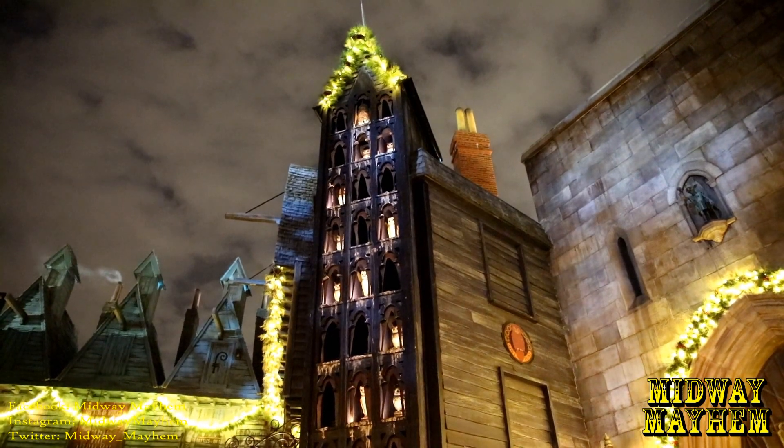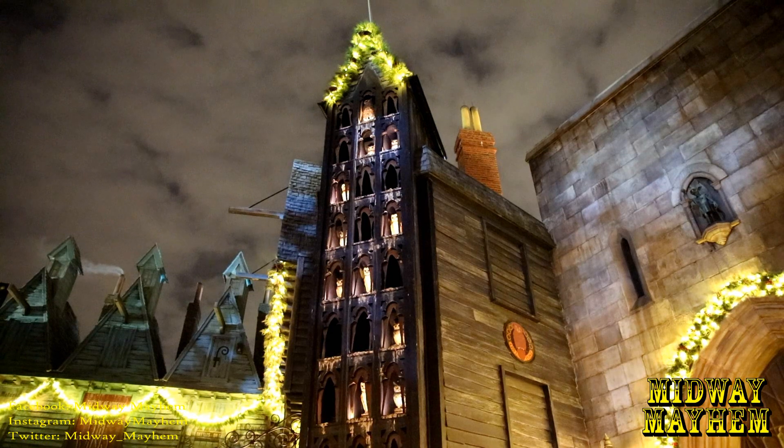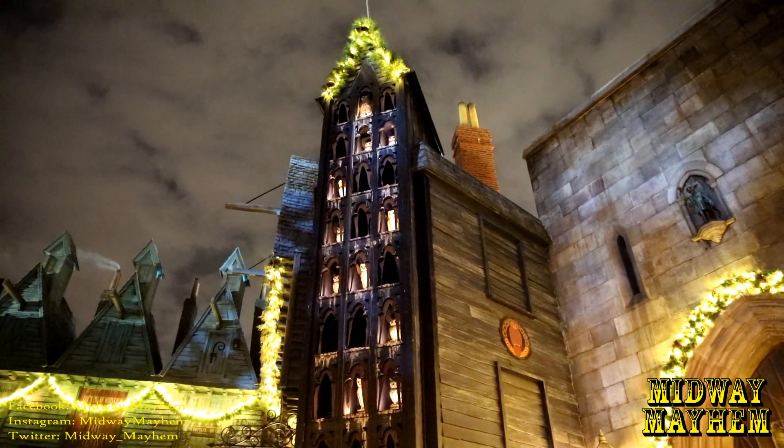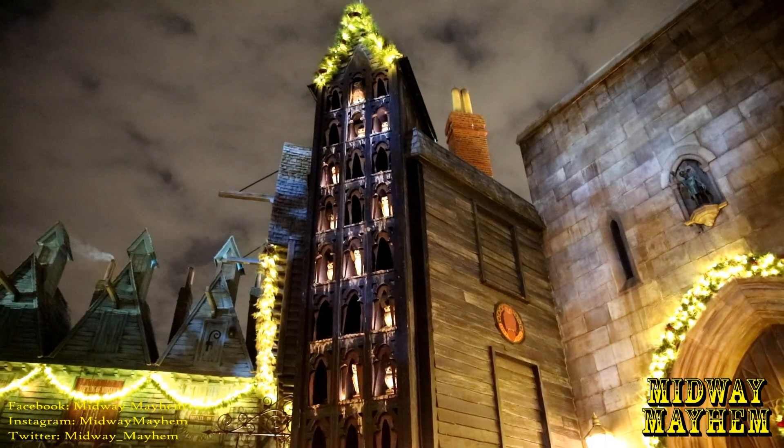Just in case you were wondering where the other Owl Post is — where you can send off specially stamped Harry Potter merchandise via mail — it's right here inside Diagon Alley. Keep in mind it's only open from 9 to 5, just like a regular post office.